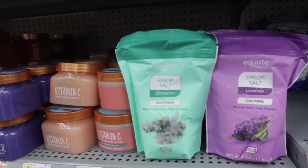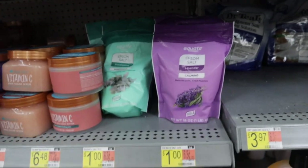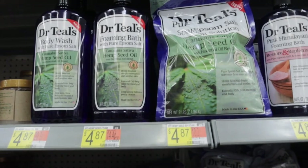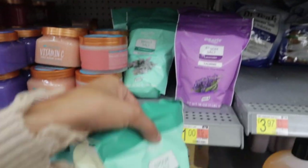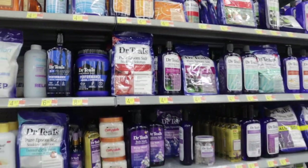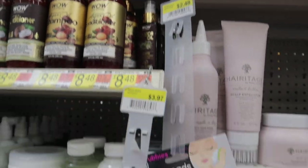I actually need some more Epsom salt — I ran out the other day. I found these Equate brand ones: lavender and eucalyptus, for a dollar each. All the other ones are like $3.97, $4.87 — almost five dollars — but I can get two packs for two dollars. Yes, I'm definitely picking those up!